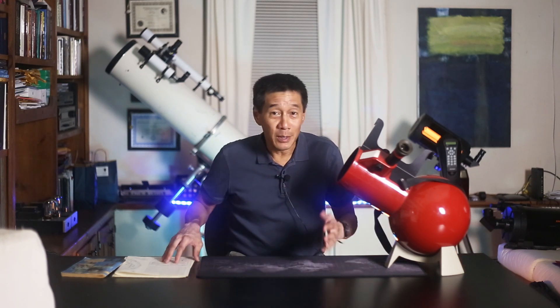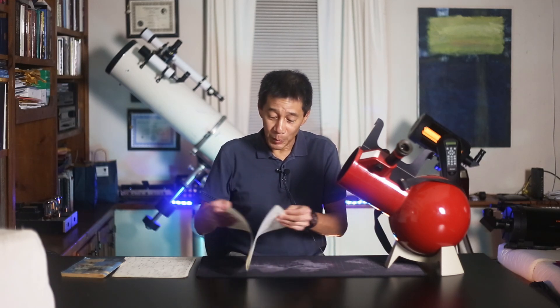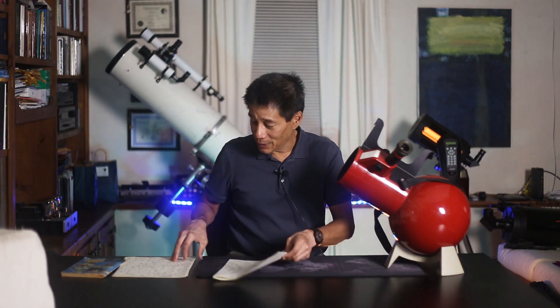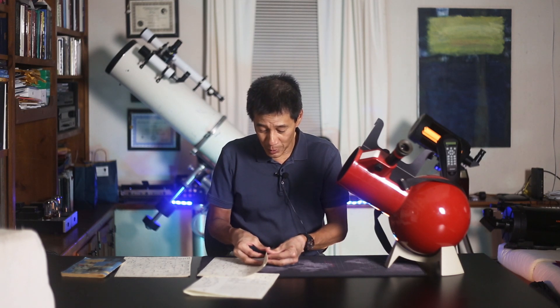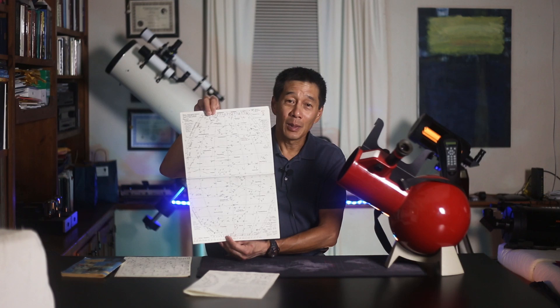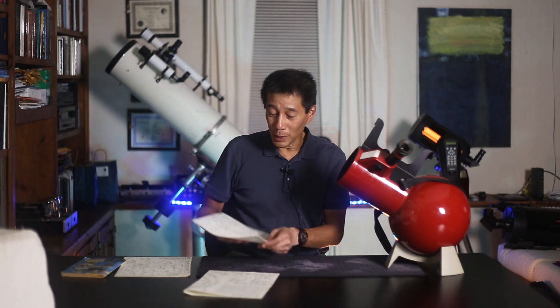I was looking through my basement the other day in preparation for this video, and I found what I eventually did with that MAG-5 Star Atlas — I finally got the wherewithal to make photocopies of the star charts, and here they are. There are six of these maps, and boy, do they bring back memories. They're hand-drawn maps as they were from all that era from Edmund Scientific, and I can still recall sitting outside and looking at these.